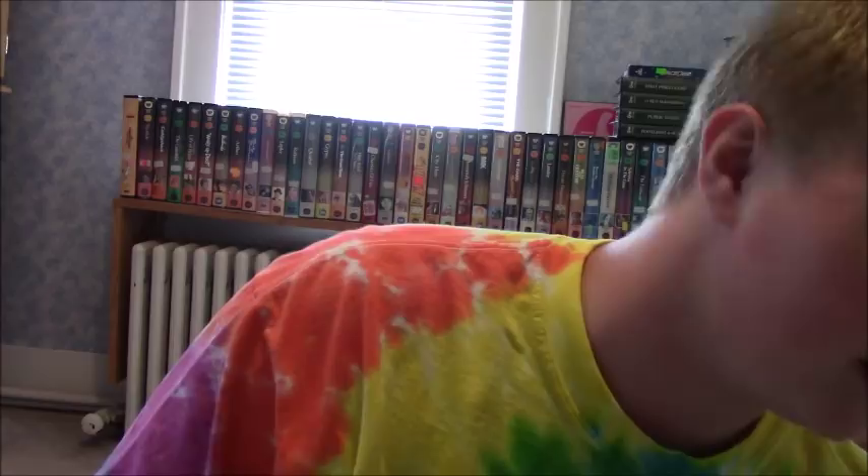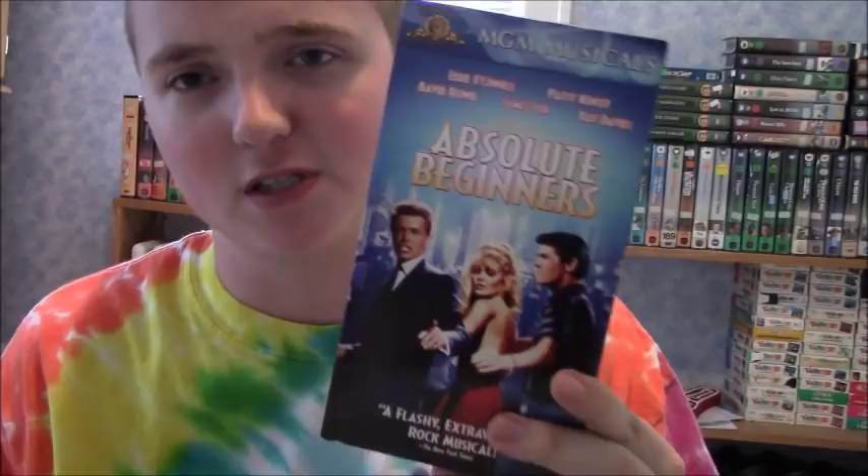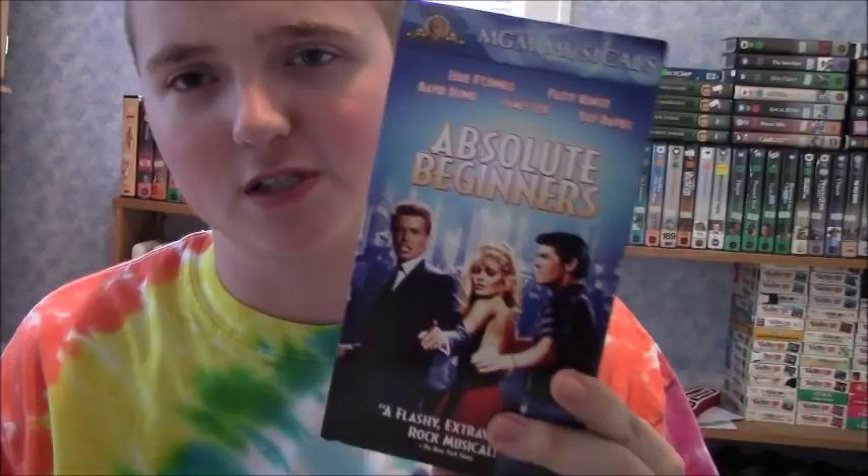Now, on to the slipcovers. This next one is an MGM Musicals tape from 2000 — this is Absolute Beginners with Eddie O'Connell, Patsy Kenseth, the late David Bowie, James Fox, and Ray Davies. A Julian Temple film. Described as 'a flashy, extravagant rock musical' by the New York Times. This film was originally released on VHS in the 80s by HBO or similar, and then in 2000, MGM bought the home video rights to it.